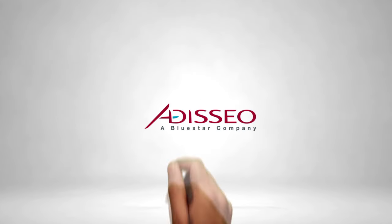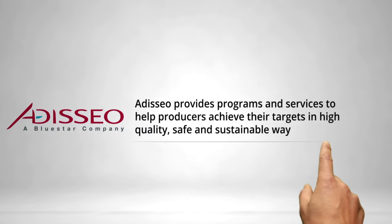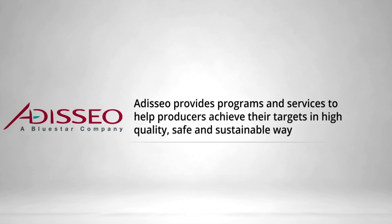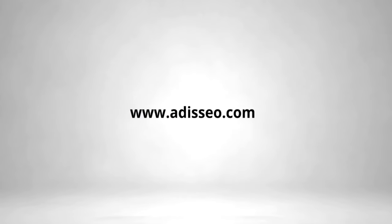A worldwide leader in animal nutrition, Adisseo's portfolio of products includes methionine, the full range of vitamins, enzymes, organic selenium, probiotics, mycotoxin management strategies, and palatability products. With such a diverse offering, Adisseo supports its customers with a broad range of expertise, tools, and services to help them maintain a competitive advantage. Adisseo — fueling predictable profits. To learn more, visit Adisseo at www.adisseo.com.